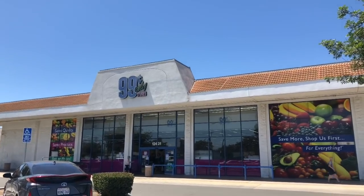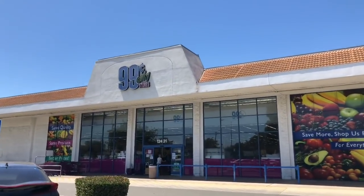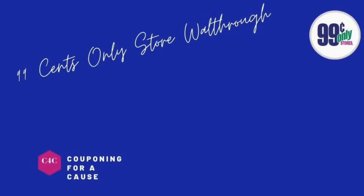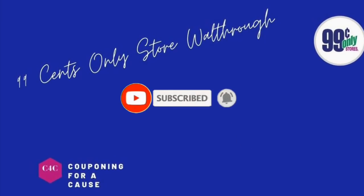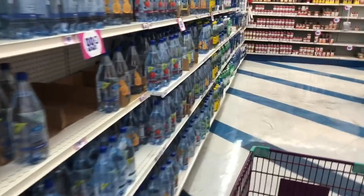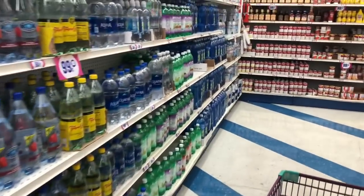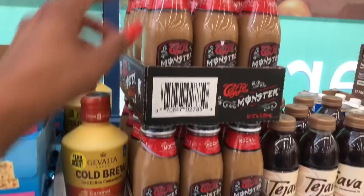It's time for our 99 Cent Only Store walkthrough for August 11th, 2020. Let's see what's new inside the 99. If you're new to my channel, welcome — don't forget to hit that like, subscribe, and notification bell so you never miss an episode. Let's see what kind of new food items came in this week.